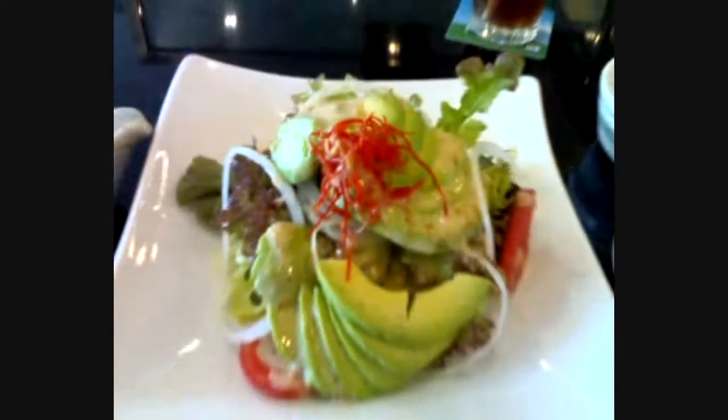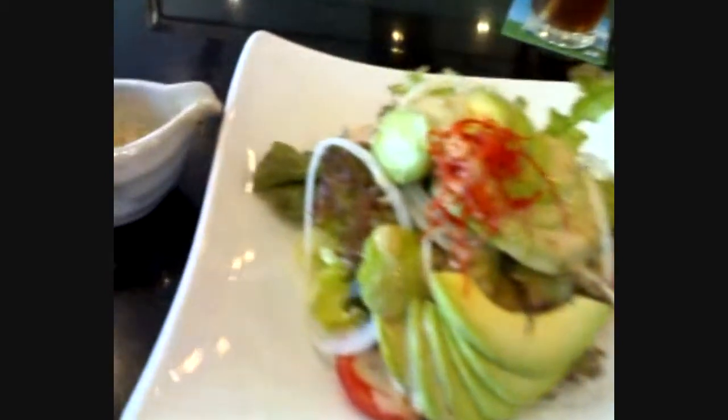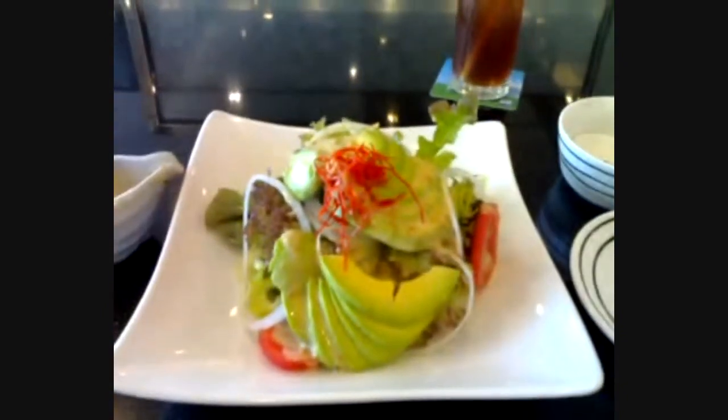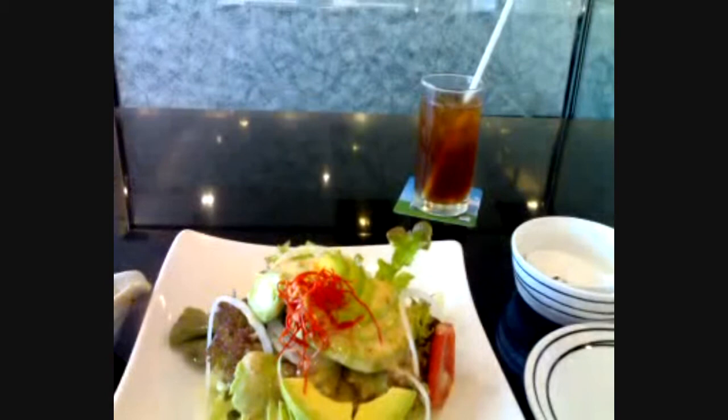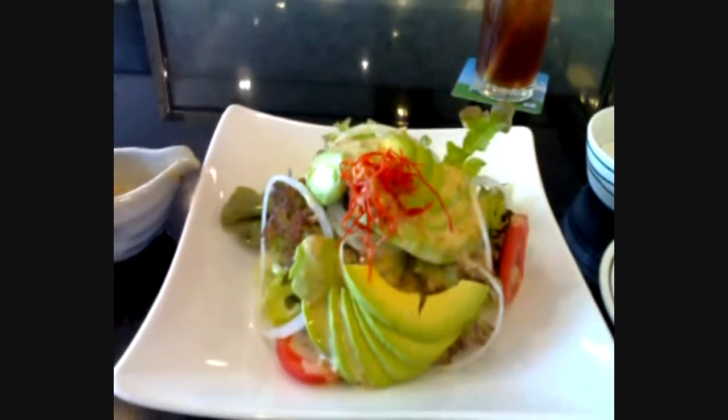I want to have something healthy — avocado salad with sesame cream dressing, Japanese style, which I love so much. And a glass of ice lemon tea to go with it. One more order, just waiting for it to come.